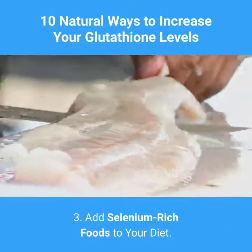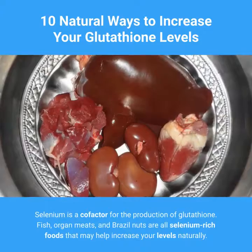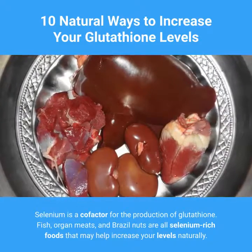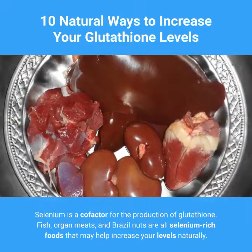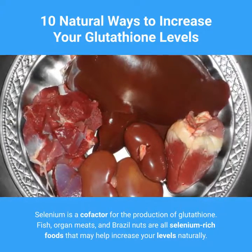3. Add Selenium-Rich Foods to Your Diet. Selenium is a cofactor for the production of glutathione. Fish, organ meats, and Brazil nuts are all selenium-rich foods that may help increase your levels naturally.